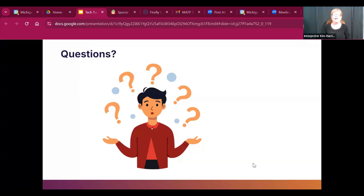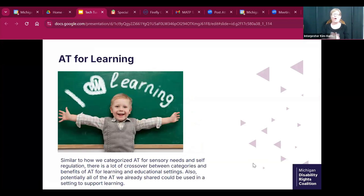We have about 21 minutes left. Now we're talking about learning and education for this last section — feel free to interject questions or type them in the chat. The next section is AT for learning. Keep in mind that many pieces of AT work multipurpose and cross-categorically, and pretty much every piece of AT we've already talked about can be used in a learning setting as well.